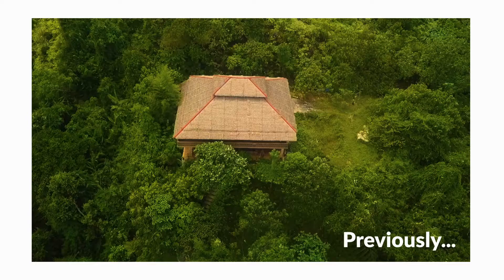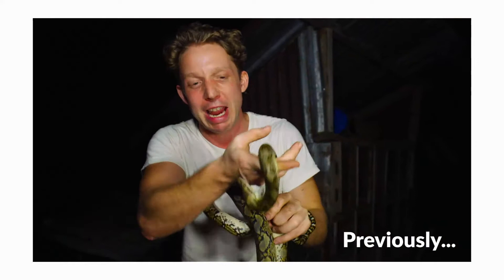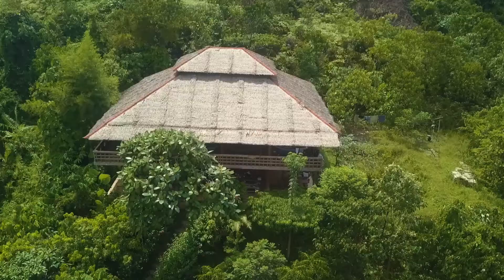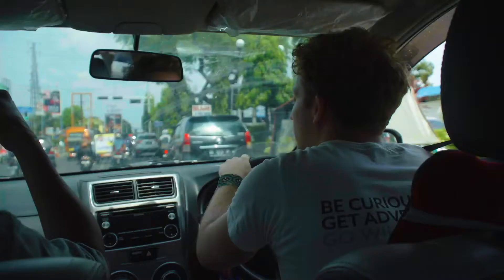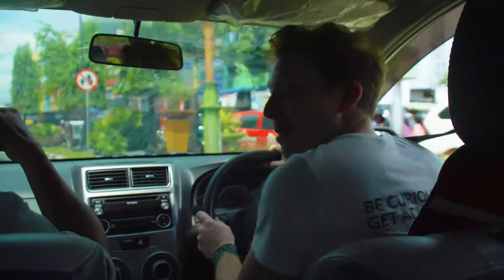I'm in Sumatra. I'm going to be working with the people on the front line of conservation out here. A king cobra by the tail — this is unbelievable. Crazy driving through Sumatra, climbing and turning.